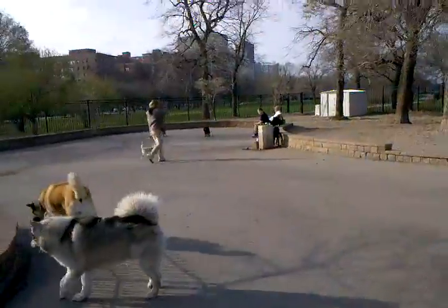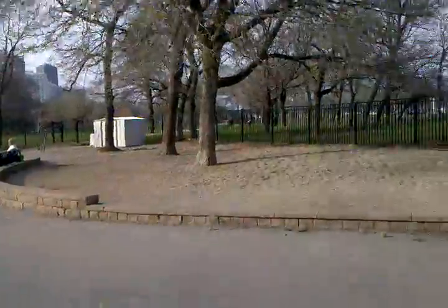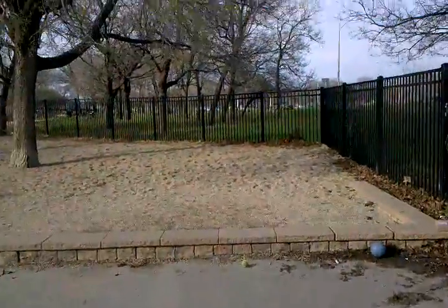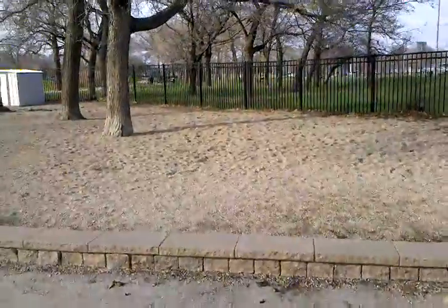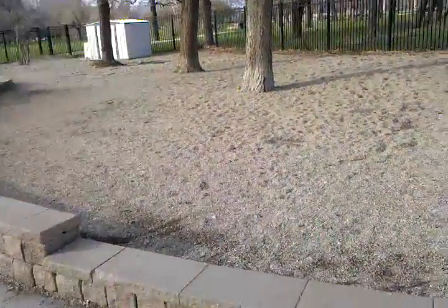There can be a lot of dogs here sometimes, maybe as many as 30 or so, so it can get really crowded. It's a fairly well-known park. You can become a member of the park if you'd like. There are views that are fairly modest.